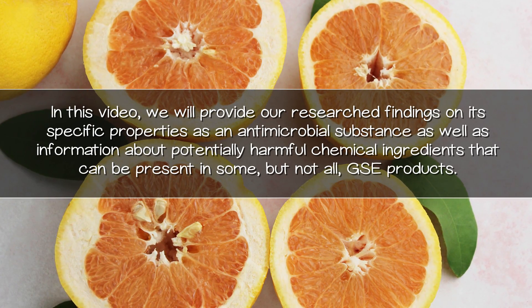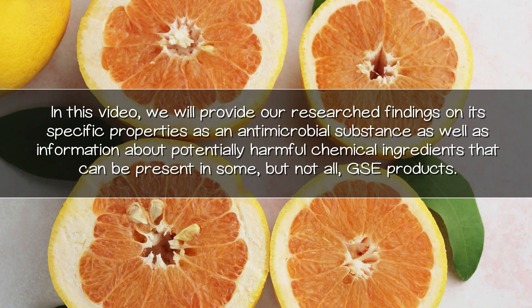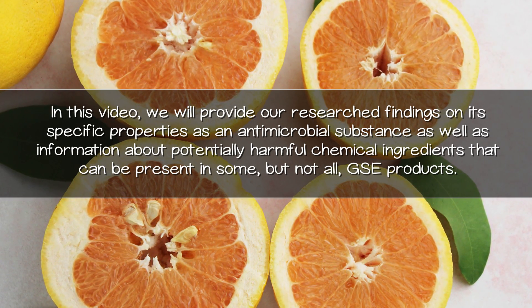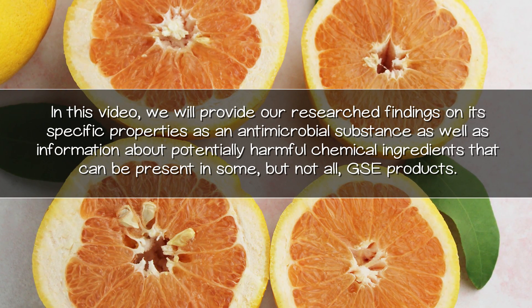In this video, we will provide our researched findings on its specific properties as an antimicrobial substance, as well as information about potentially harmful chemical ingredients that can be present in some, but not all, GSE products.